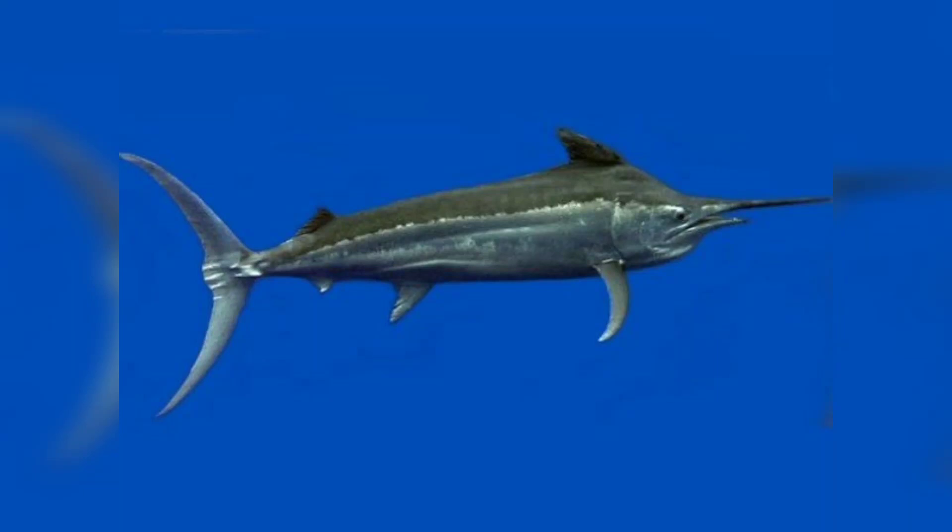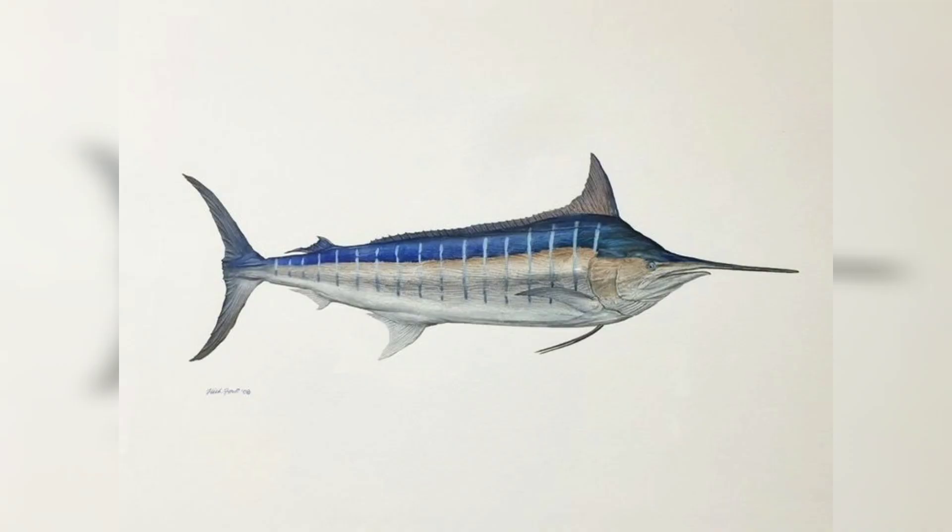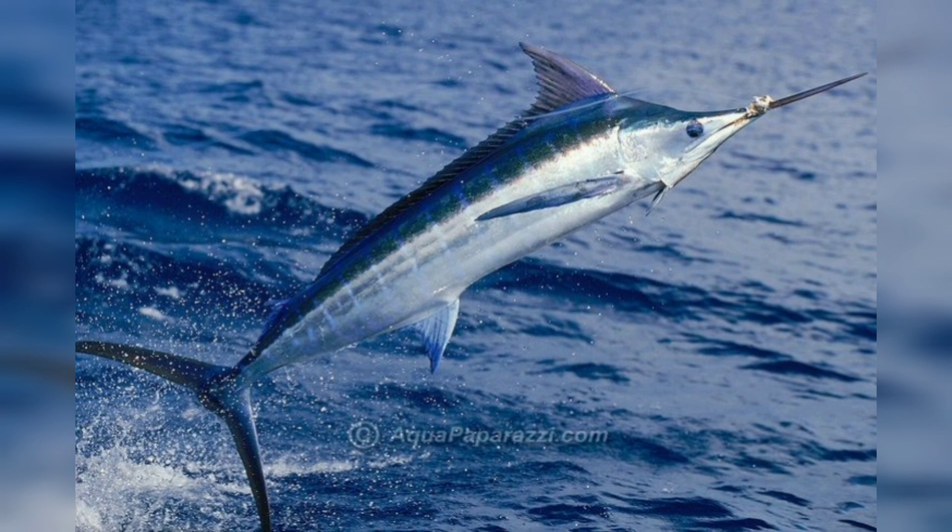Hi, welcome to my channel. I hope you will find this helpful. In today's video we will talk about the Atlantic blue marlin. The Atlantic blue marlin is a large powerful game fish.